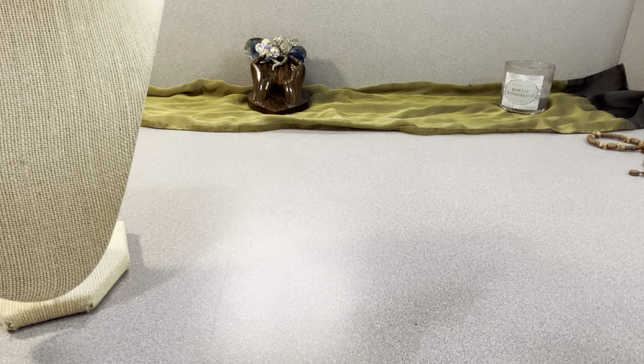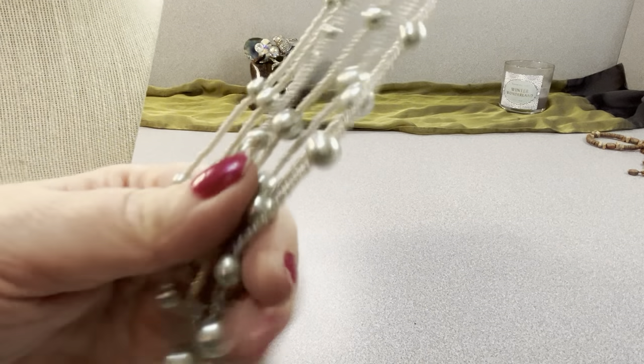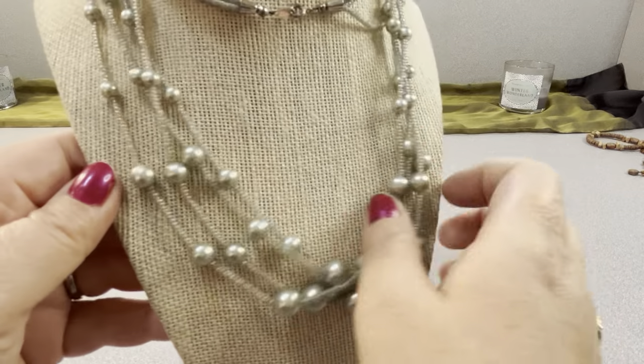I have Trefari glass faux pearls — quite lovely — for $10. It has a spring ring clasp; it's marked Trefari. These are glass faux pearls and glass seed beads in a lovely silvery blue color. It measures a total of 30 inches around the neck. Very nice for $10.